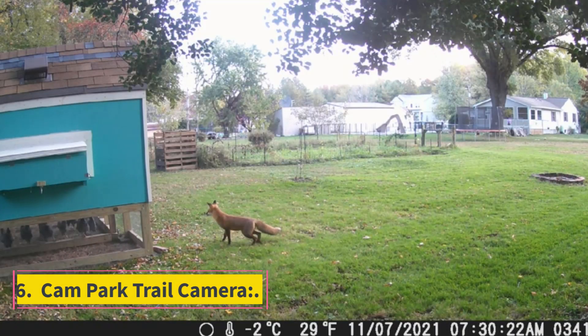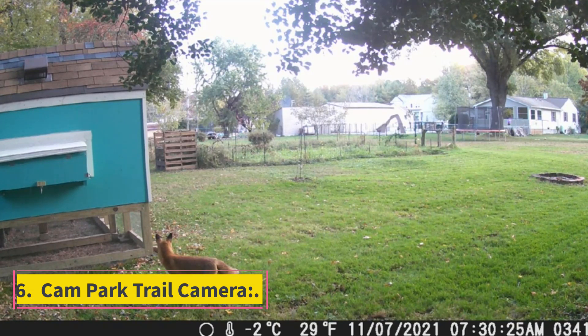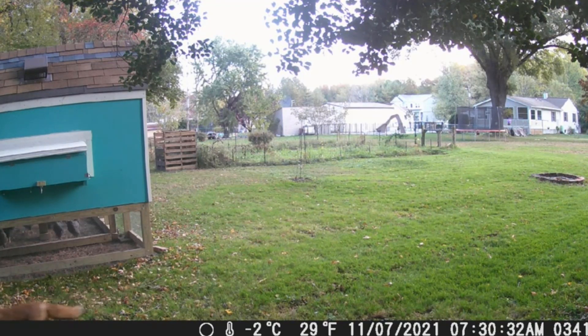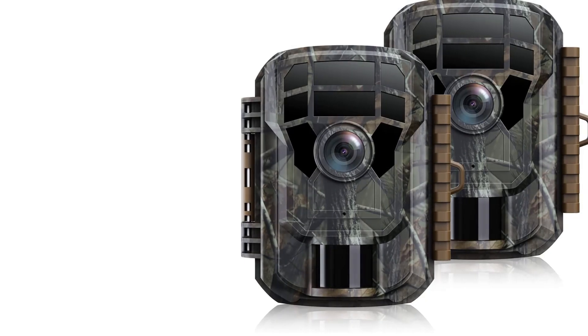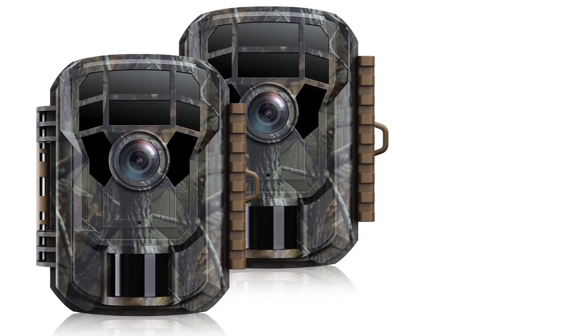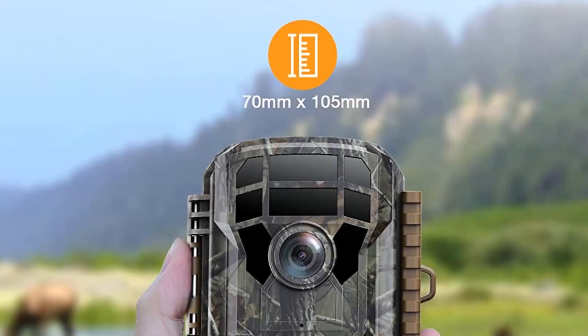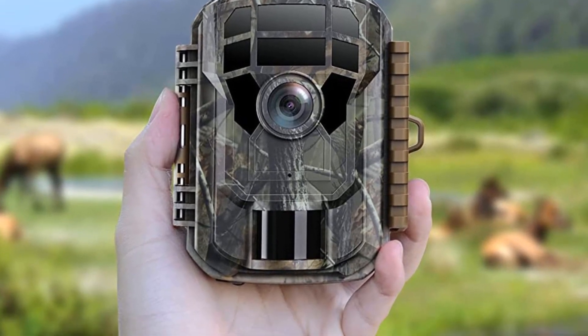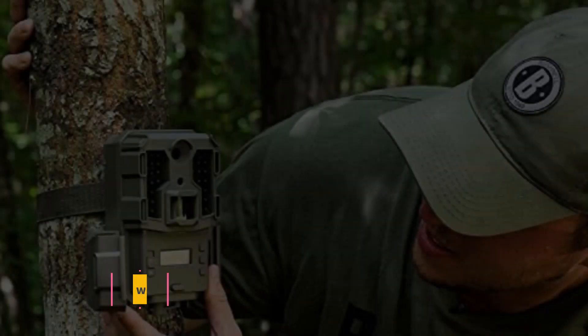Number 6: Campark Trail Camera. The Campark Trail Camera earns its place on this list because of its feature set. It has a 20MP camera that can capture stunning photos, is waterproof, and infrared flash-enabled. It additionally has a solar power connection which is environment-friendly. It comes equipped with accessories, so you won't need to buy a mount separately. The biggest advantage is Bluetooth connectivity, which increases efficiency and reduces the effort needed to retrieve footage on a daily basis.